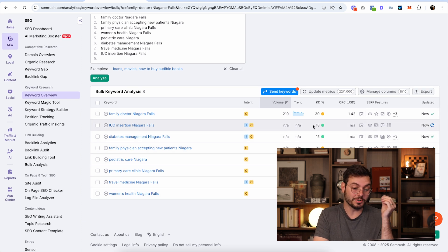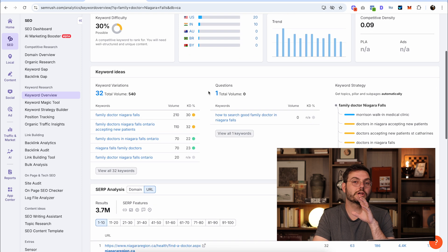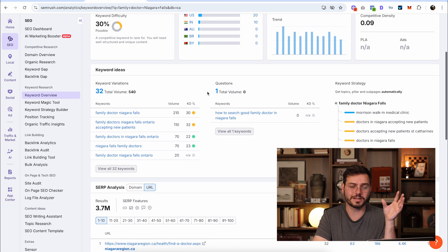The good news is that most of them are easy to rank for. Even though most of these keywords have no volume, that doesn't mean you can't go after them. In fact, you might actually rank really easily because nobody else is going for these keywords. There's a strategy called no-volume SEO and it can be very effective. But for the sake of this video, let's say we want to rank for 'family doctor Niagara Falls.' We're going to look for variations of that keyword that are a little bit easier to rank for, because we don't want to compete with everybody else.